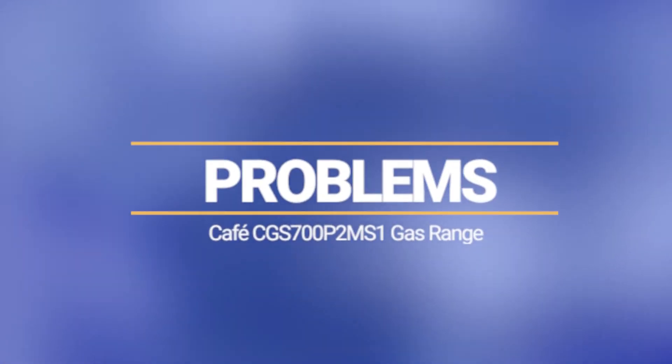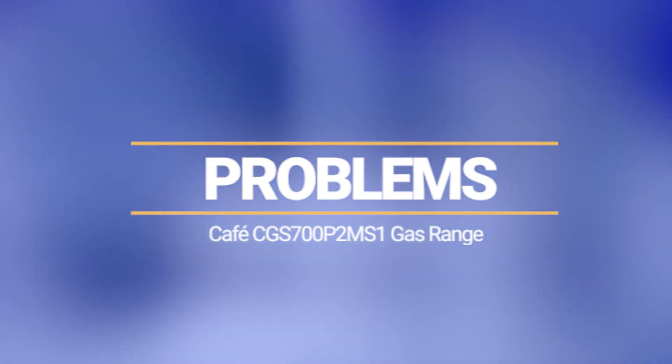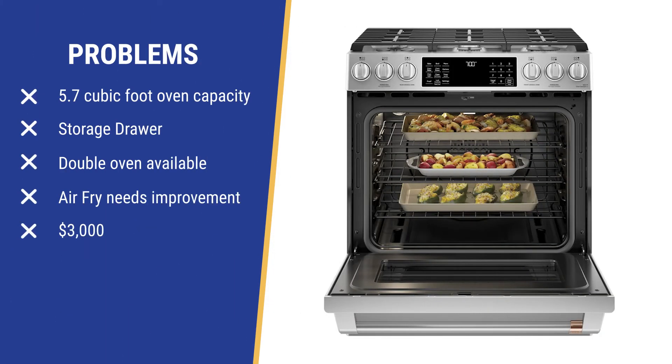So you have a nice combination of output, plus true convection in the oven, and evolving smart technology. Now let's look at some problems. As noted, Cafe is 5.7 cubic feet.